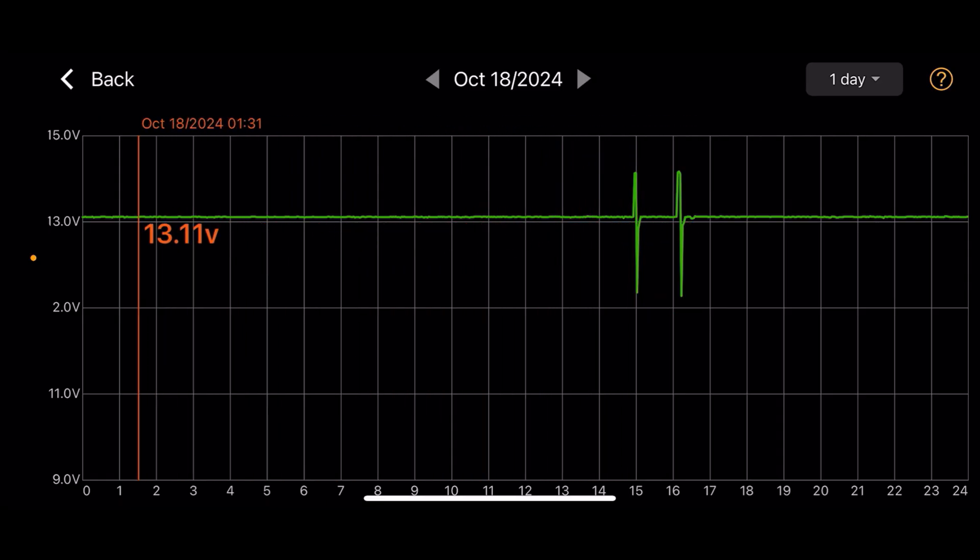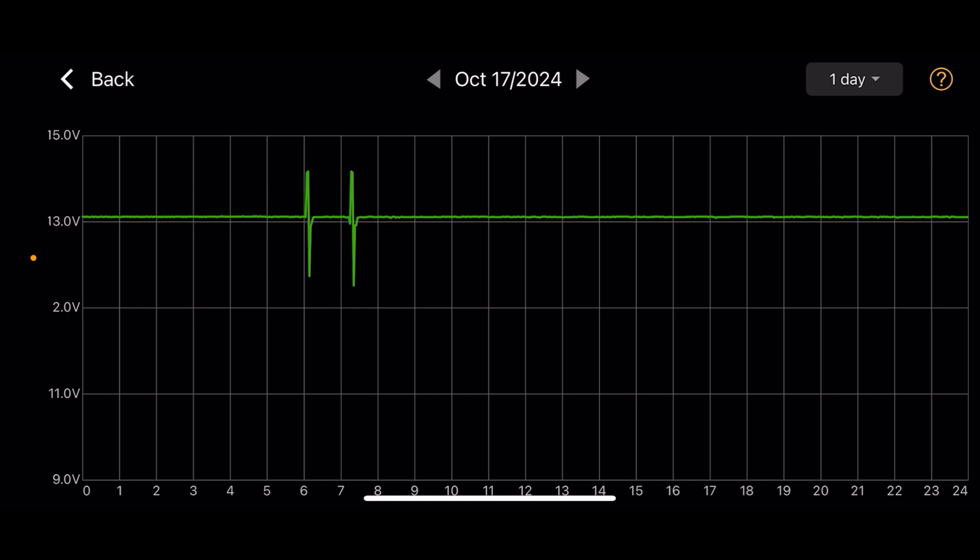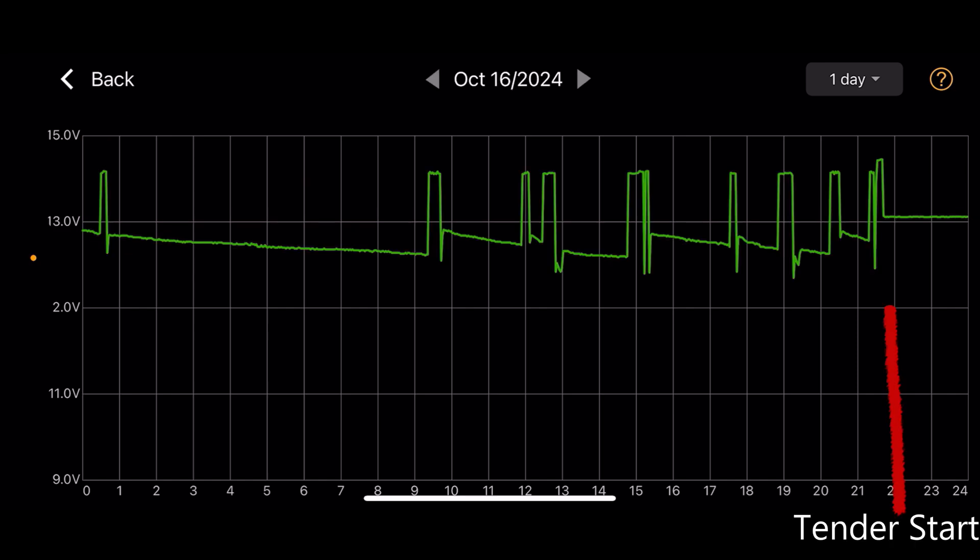Leaving the car by itself, I used to see a one to two percent vampire loss per day. With the tender it has dropped to less than half a percent in this test. For a future test I'd like to leave the car for several days and see how much vampire loss I get without using a battery tender and just leaving the car by itself. By the way, I use the 10 minute energy choice in the settings.